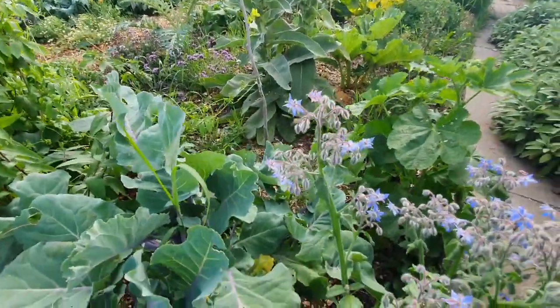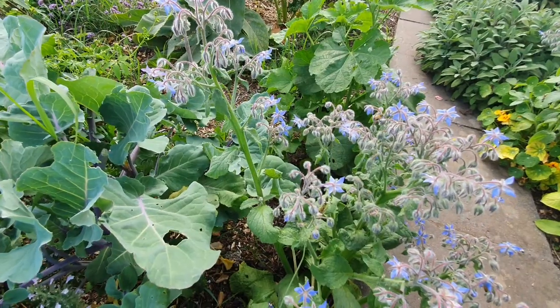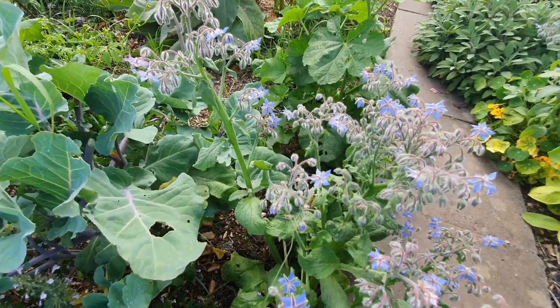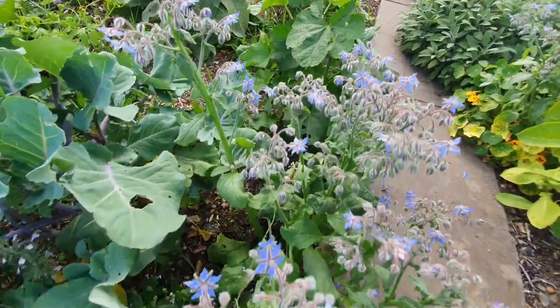Another one of these favourites — this is borage. And again it's all edible. A lot of people use the flowers of this in with Pimm's, though I don't drink so it's not something I'd personally do.